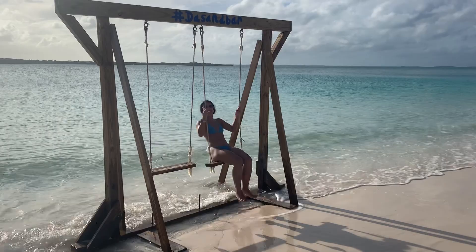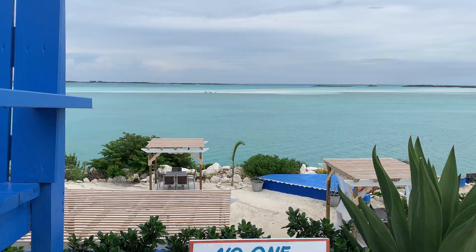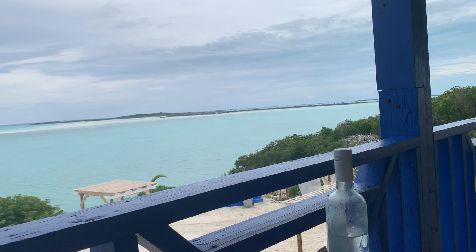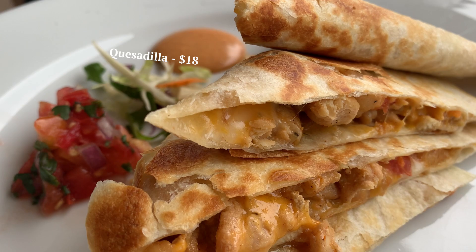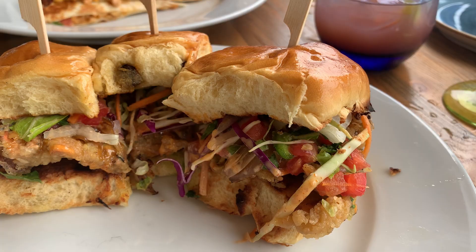Now on to food. I will say Exuma is not a foodie destination, but there are a few gems worth visiting. Blue on the Water is located right by the water and has a really cool outdoor setup. We ordered some drinks, chicken quesadillas, and conch sliders, which were pretty good — but dinners do get expensive because we ended up paying 90 bucks.